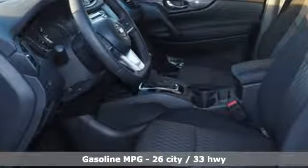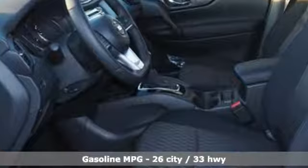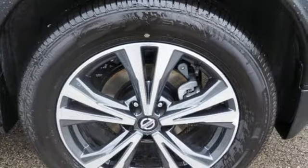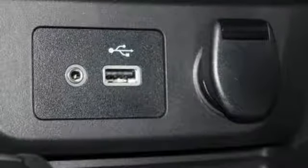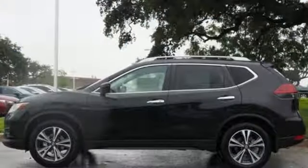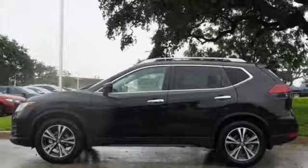Integrated navigation system with voice activation, doors and push-button start proximity key, dual zone climate control, autonomous cruise control, remote engine start, heated steering wheel, inline four-cylinder engine, hands-free liftgate, gas pressurized shocks, and power heated mirrors.